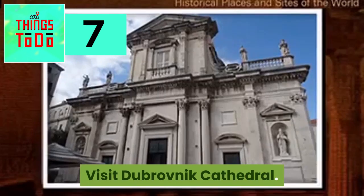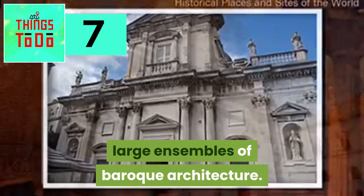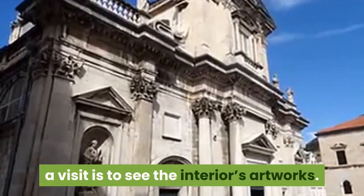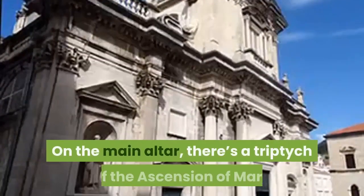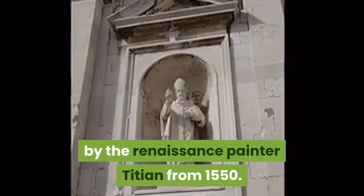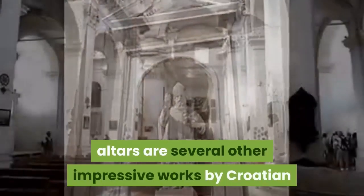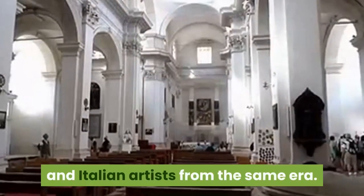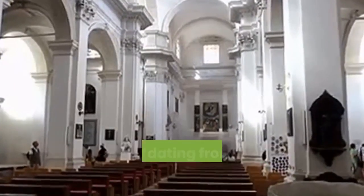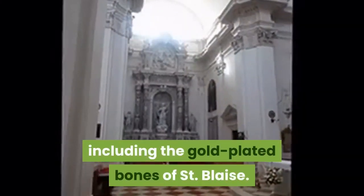Visit Dubrovnik Cathedral. The city's cathedral is one of Dubrovnik's large ensembles of Baroque architecture. Among the many reasons to visit this diocese are the interior's artworks. On the main altar, there's a triptych of the Ascension of Mary by Renaissance painter Titian from 1550. On the church's side altars are several other impressive works by Croatian and Italian artists from the same era. In the treasury is a wealth of precious liturgical items dating from the 1000s to the 1700s, including the gold-plated bones of St. Blaise.